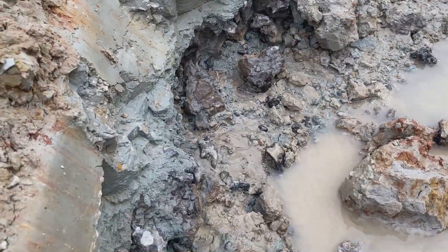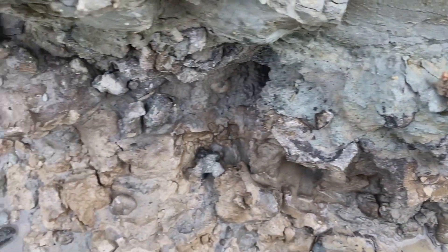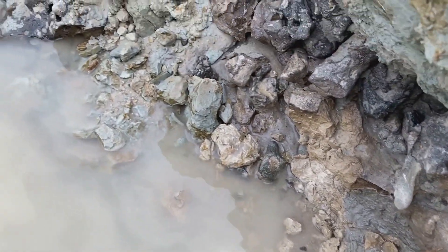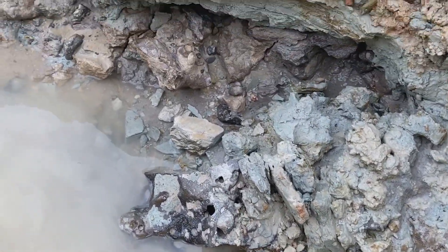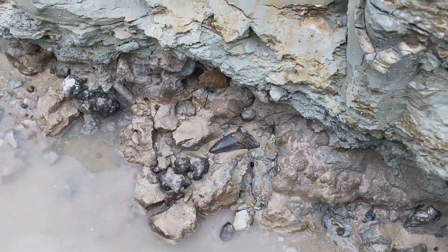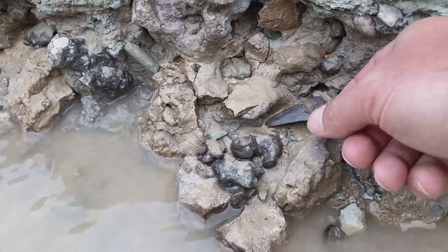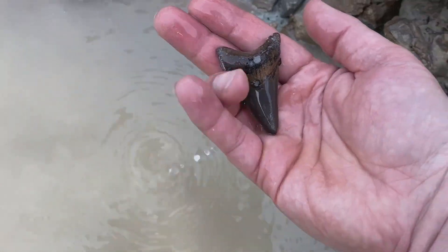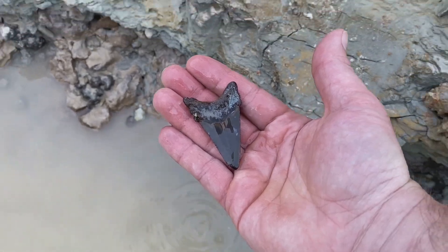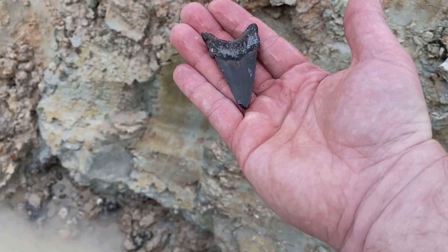Look at this glorious slop fest. Good stuff down in here like that. So let's give that a rinse. Let's see how that one looks. That's pretty good for the first find of the day. Let's see what else is in here.